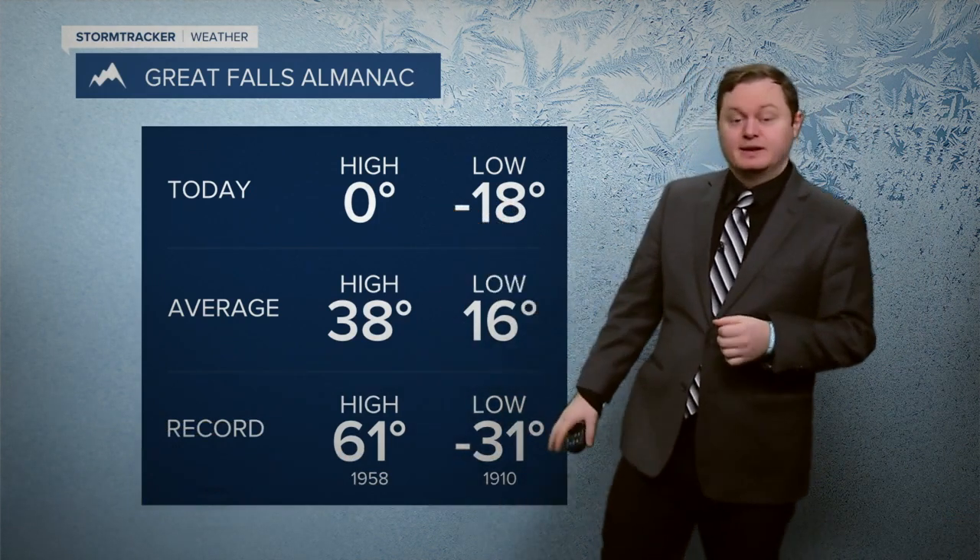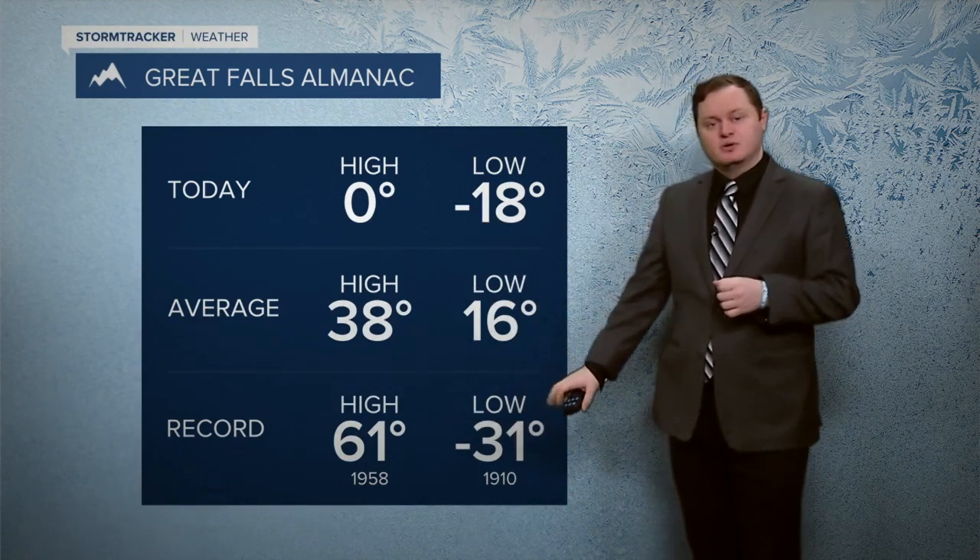Zero degrees is your high temperature today with negative 18 as your low. There you see the records at the bottom of the screen. Taking a look at the windchill alerts, we do have windchill advisories across pretty much the entire state, including windchill warnings in place for the western parts of our viewing area and upper elevations, which have the best chance to see some of those winds.